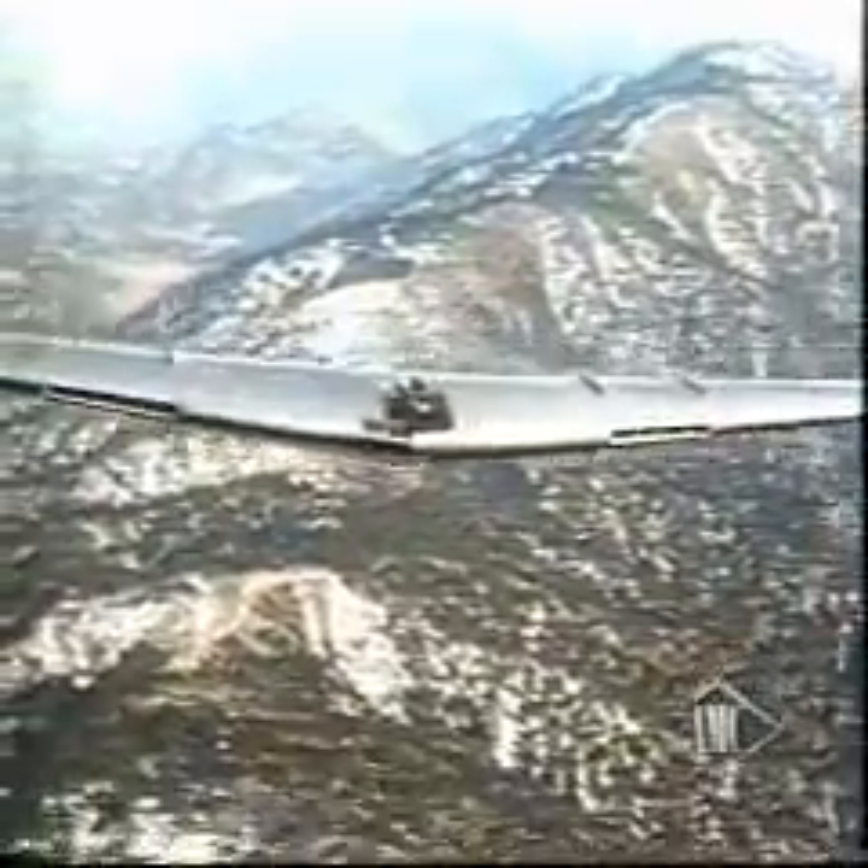Coast-to-coast flights in four hours may not be too far away. Wing controls are like those of a conventional plane, except for elevons, combining the functions of elevator and aileron.